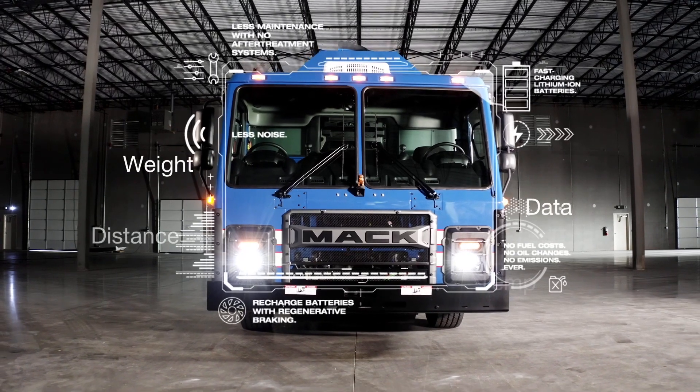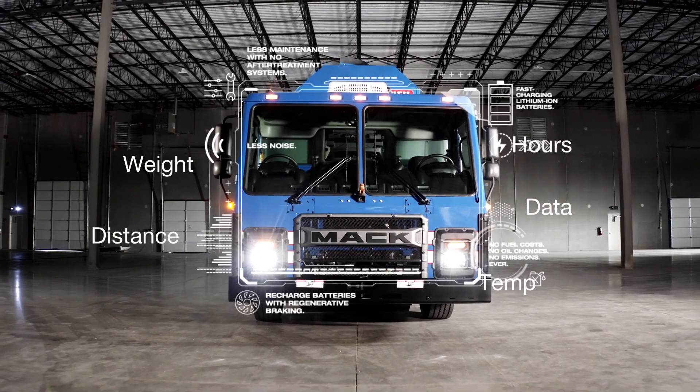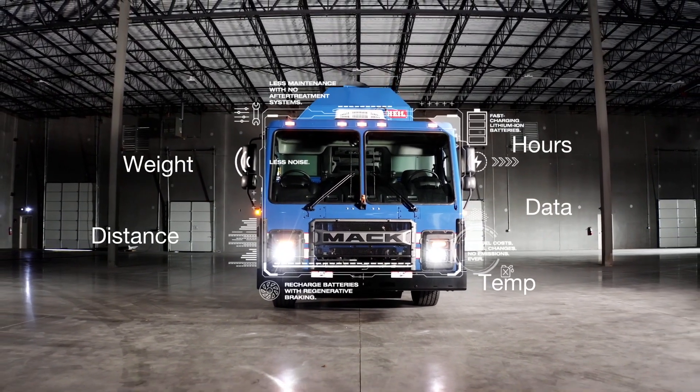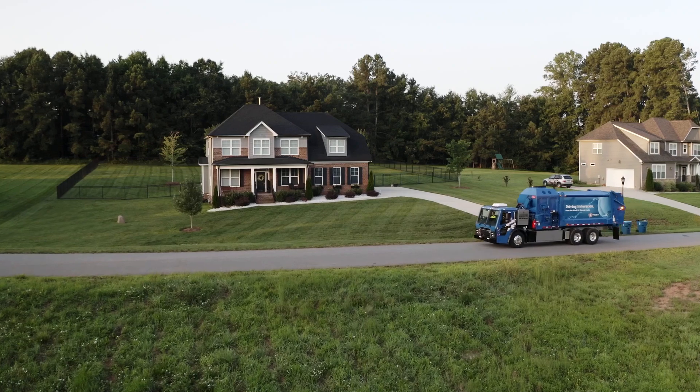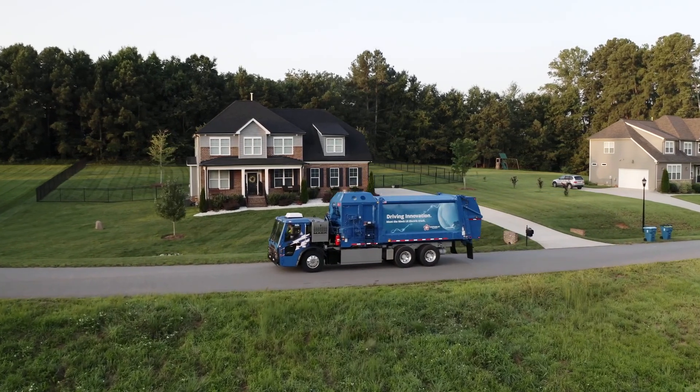Our people have been working with Mack on getting all the data collected — how much weight do we need to carry, what distance do we need to run, how many hours, at what temperatures. So we're excited to see this thing in real life. The regenerative braking recharges the lithium ion batteries, making this a perfect technology for this application.